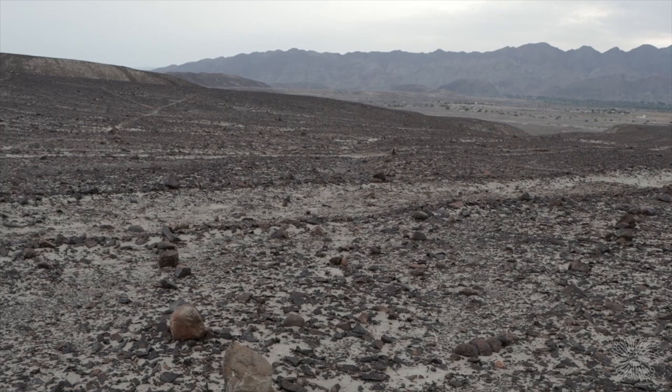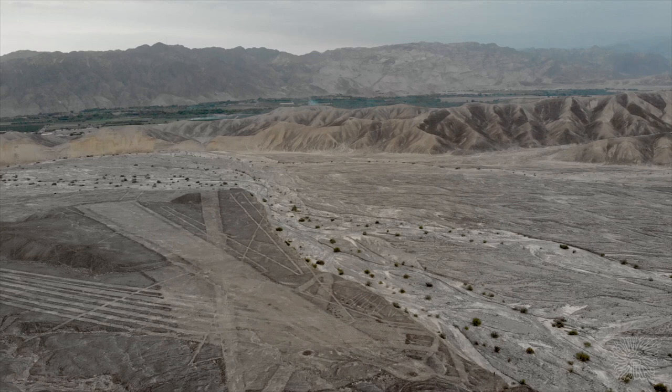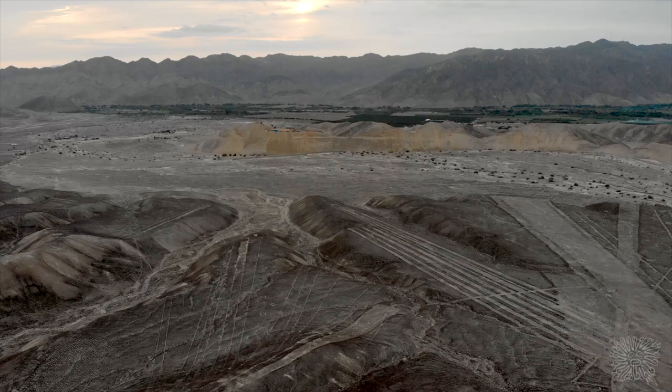Perhaps, when the geoglyph was created, all details may have been visible. Or perhaps it had been illuminated at some point. The mystery remains as to why it was built to begin with. Who or what was it for? What purpose did it have? These are questions that are difficult to answer.